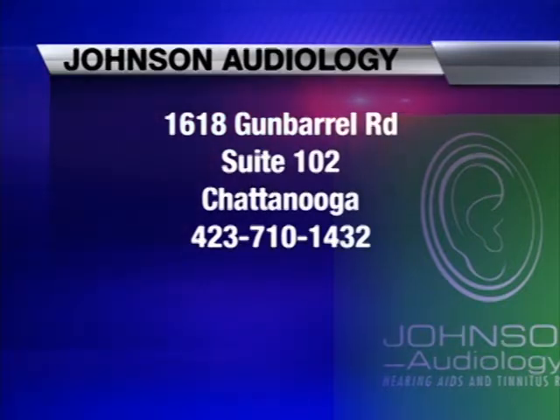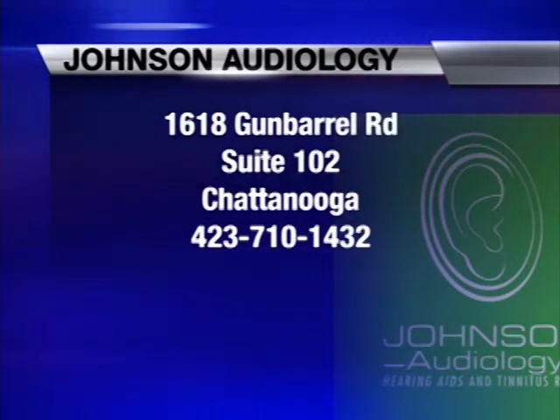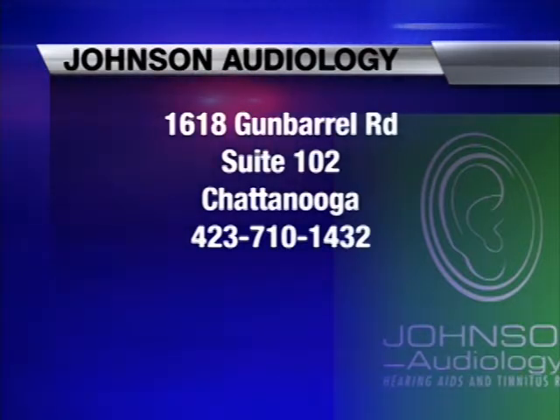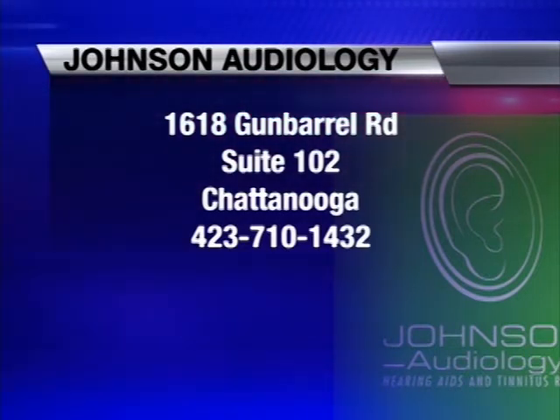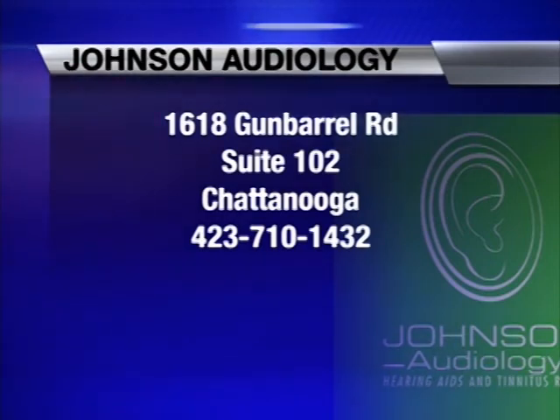Dr. Courtney Guthrie, doctor of audiology, getting my hearing checked. Be sure to stay tuned next month when the good folks at Johnson Audiology, located at 1618 Gunnboro Road, Suite 102, go through a diagnosis. Their phone number is 423-710-1432.